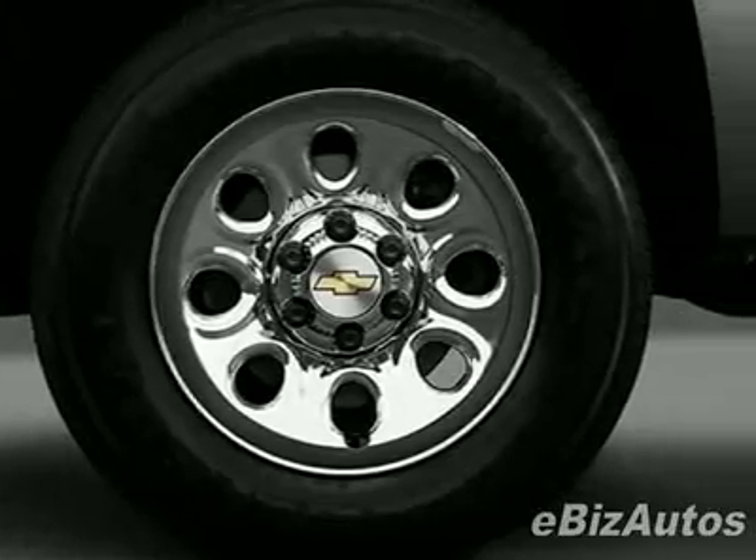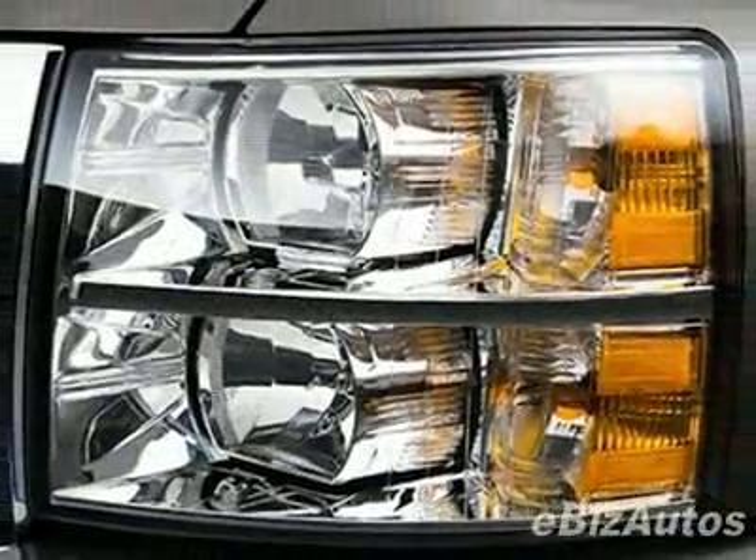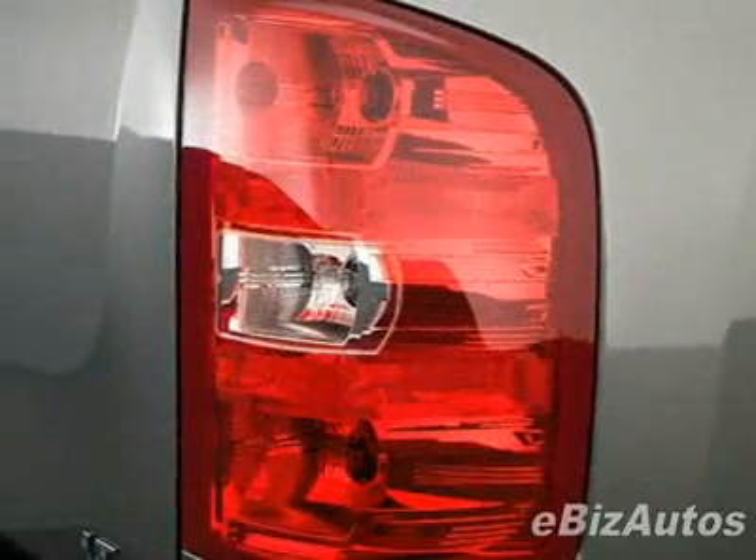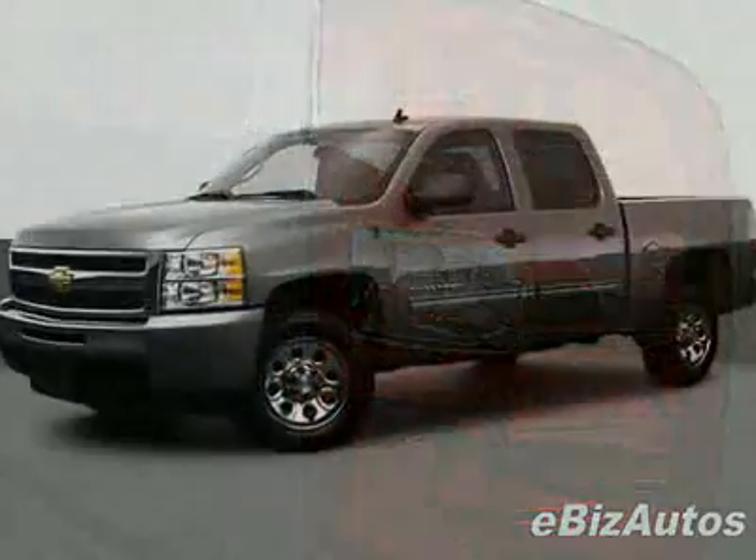This vehicle gets 14 miles per gallon in the city and 18 on the highway. This Silverado 1500 boasts a 5.3 liter V8 engine and has an automatic transmission.